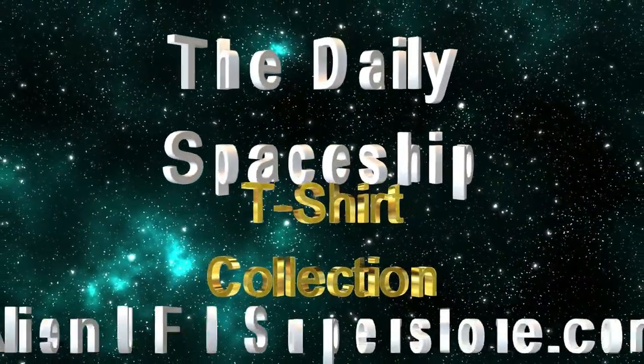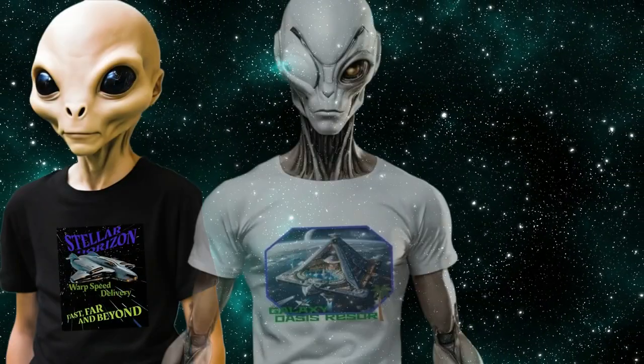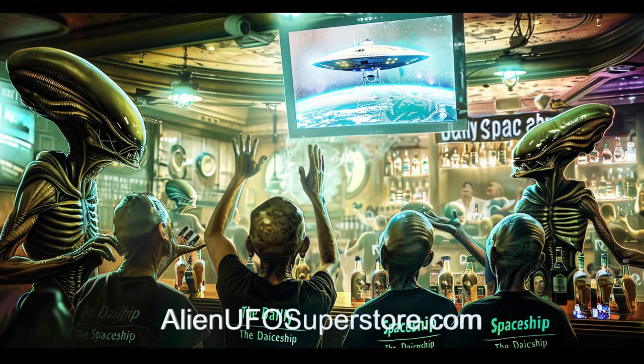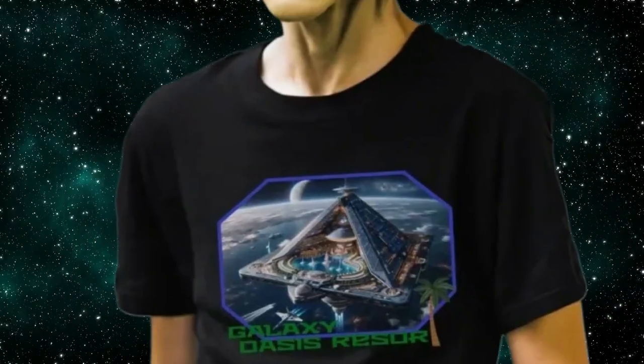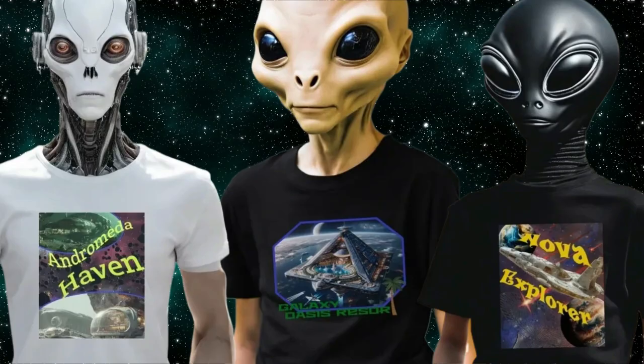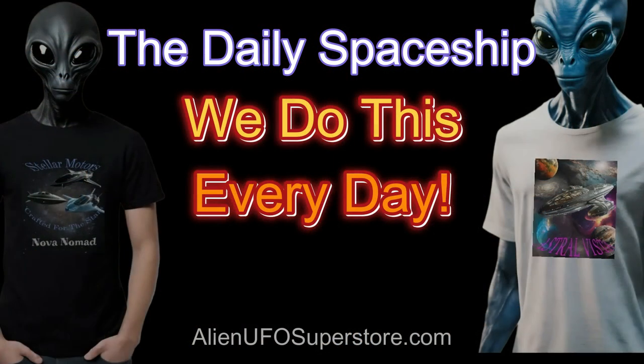Get ready to embark on a cosmic journey with the launch of the Daily Spaceship T-Shirt Collection, now accessible at alienufosuperstore.com. Join the ranks of your fellow space enthusiasts who revel in the Daily Spaceship video series. Find your signature style like the Galaxy Oasis Resort, Andromeda Haven, or Nova Explorer. And never forget — we do this every day.